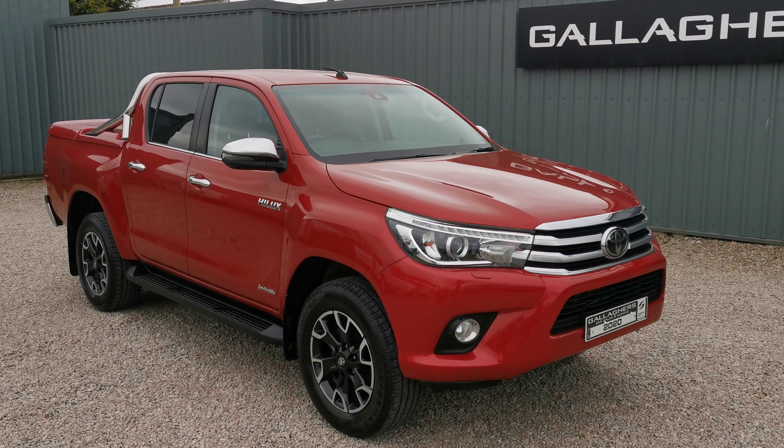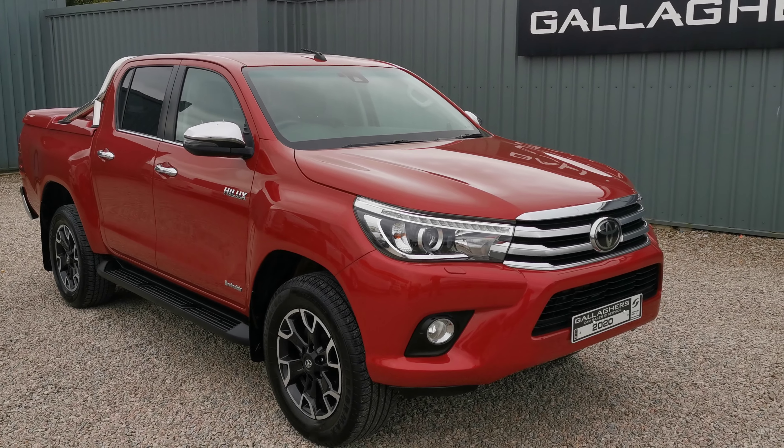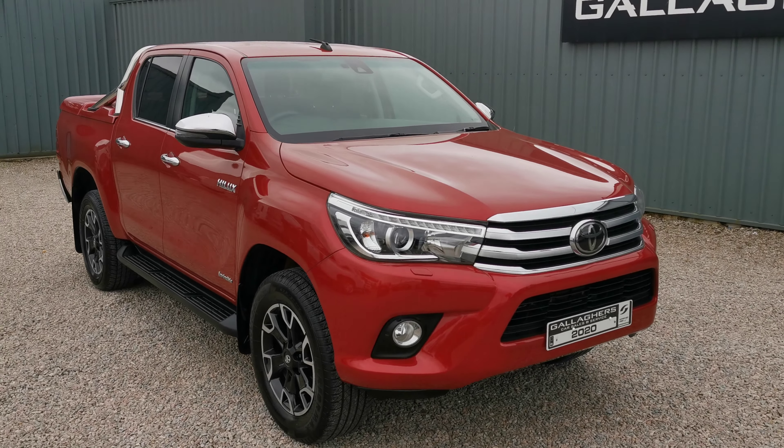Hello, Cattle here giving you a walk around on this 2020 201 plate Toyota Hilux Invincible 2.4 diesel, 6-speed manual, finished in lovely crimson red metallic.